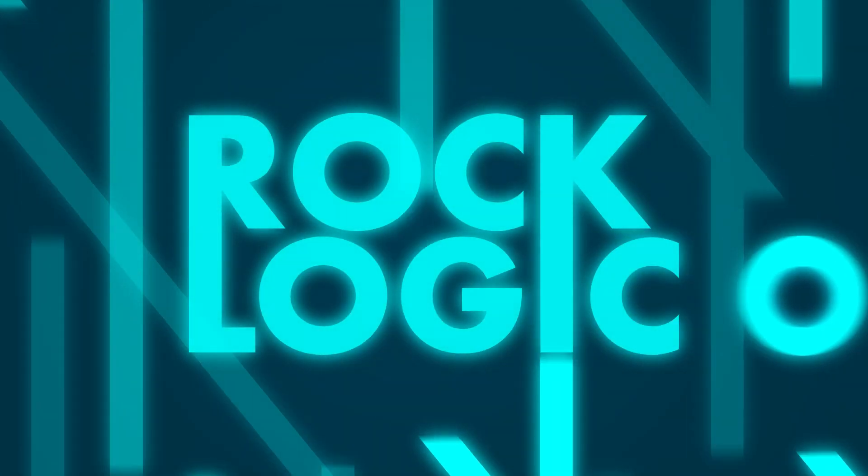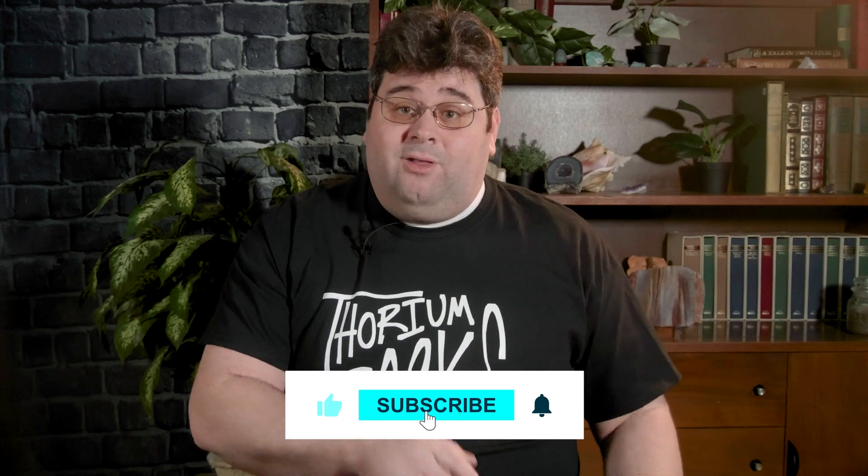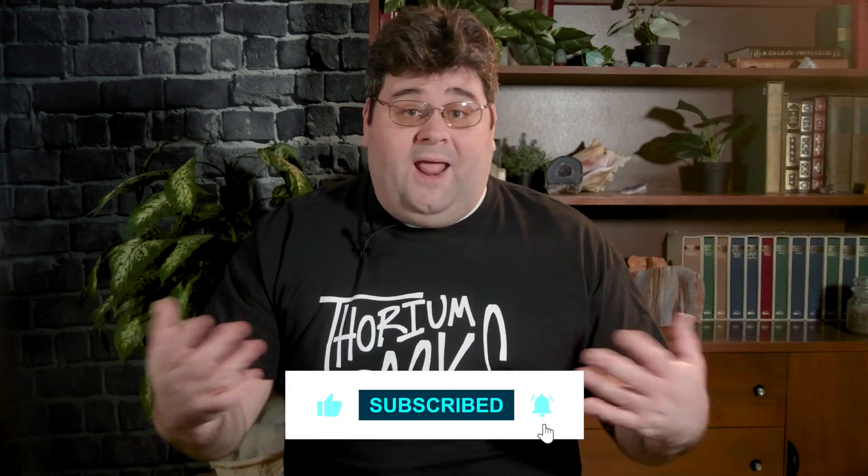At long last, we're finally talking about Terrestrial Energy. I'm Sean Kenney and this is RockLogic. Hello and welcome to RockLogic. Before we get started, I want to ask you to hit the like button, subscribe to the channel. If you liked today's episode or want to ask me something, please leave your comments below. Your feedback helps us out a great deal.